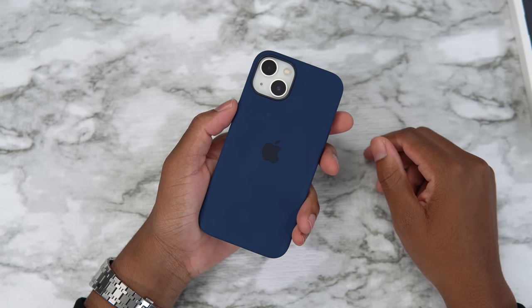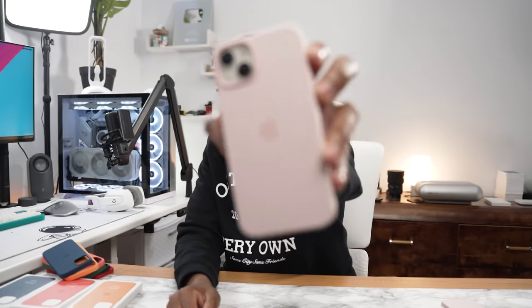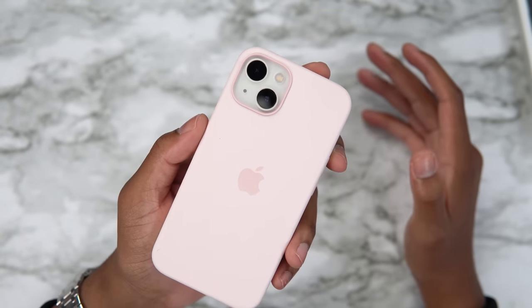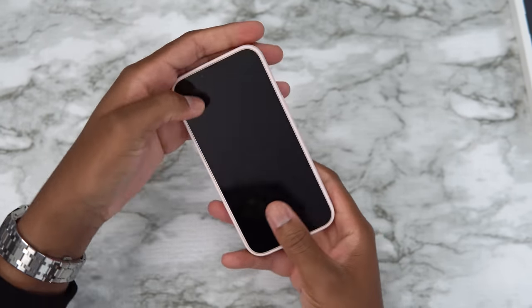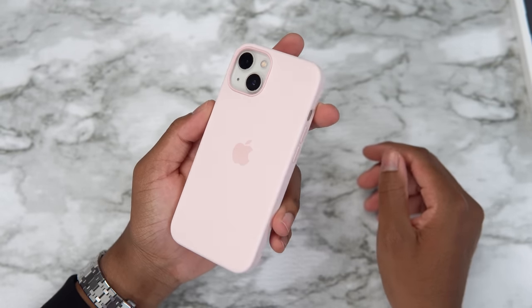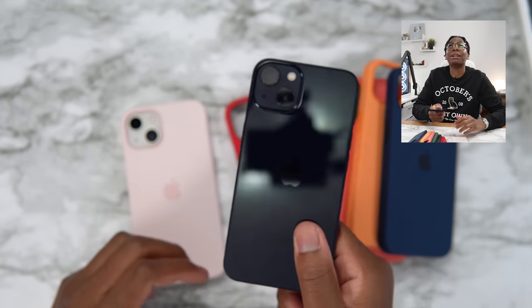Now let's take a look at chalk pink. Chalk pink looks amazing — this is the closest thing we have to white this year. That's the MagSafe animation on this as well, it just looks so good. The pink looks really good — chalk pink all right. That's it for all the different color cases on the starlight iPhone 13.